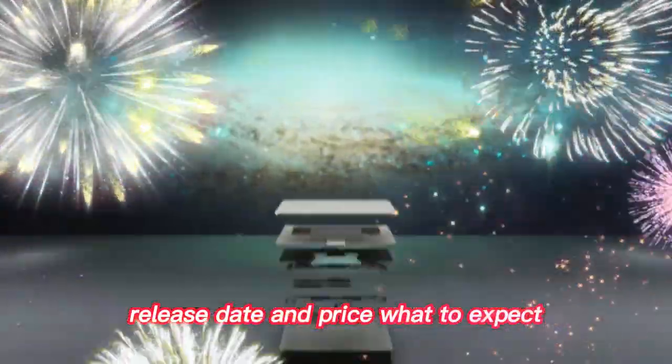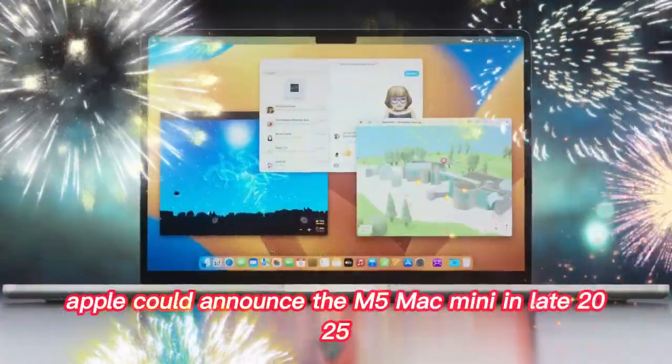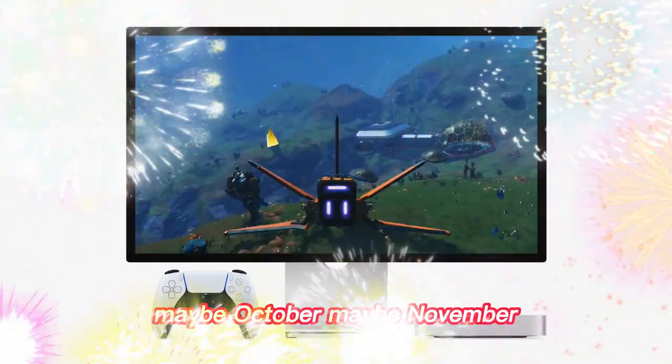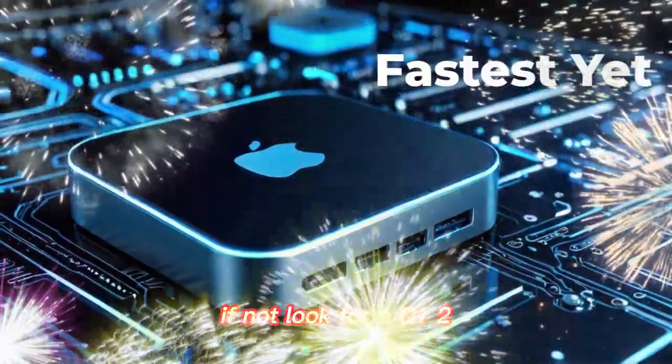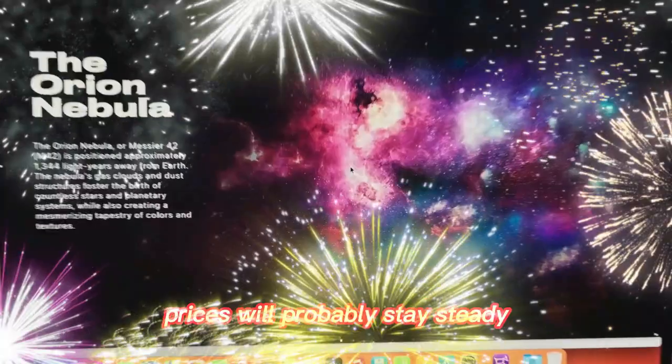Release date and price — what to expect: based on leaks, Apple could announce the M5 Mac Mini in late 2025, maybe October or November. If not, look for a Q1 2026 launch alongside other Macs. Prices will probably stay steady.